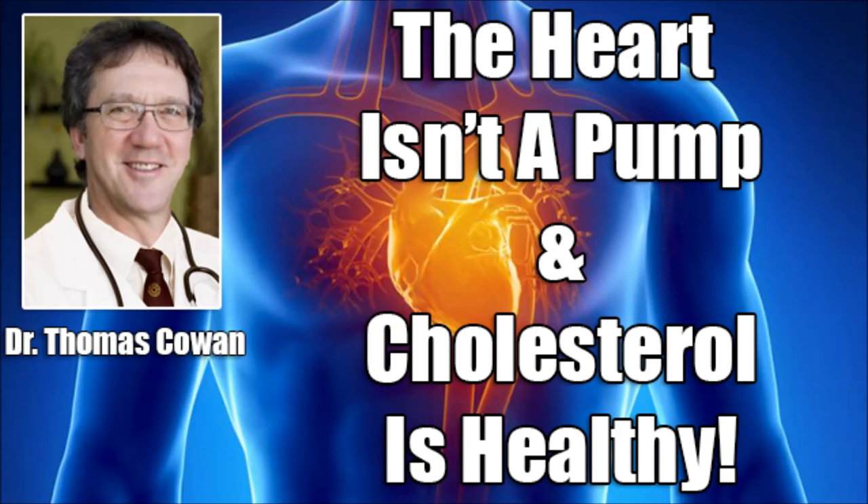I've heard some of your previous work on YouTube, and when I heard you talking about the heart is not a pump — I've heard this before — a lot of people talk about how the heart is not a pump but regulates pressure more, and has nothing to do with pumping blood. I'm curious about your thoughts on that because it's just fascinating.